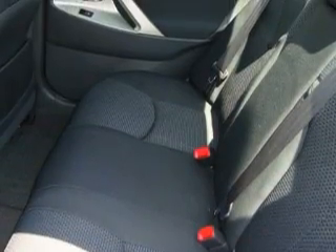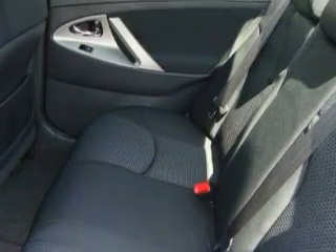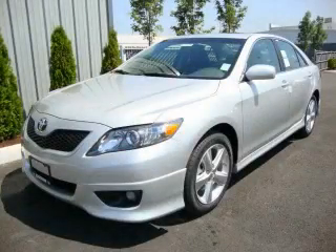MP3 compatibility, satellite radio, a traction control system, an anti-lock braking system, and this vehicle's stylish design always looks great.